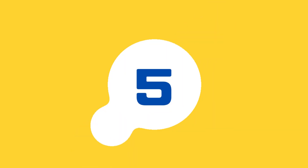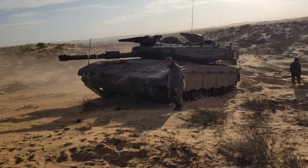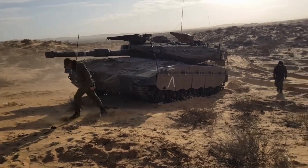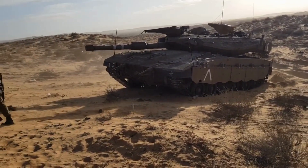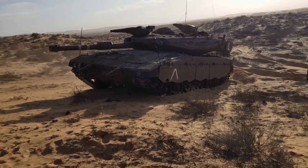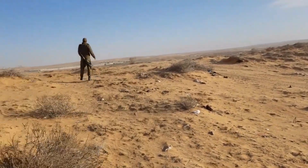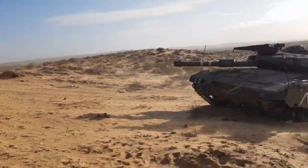At number 5: the Merkava 4, Israel. The Merkava 4 is an Israeli main battle tank that excels in crew protection and survivability. It incorporates advanced composite armor, a powerful 120-millimeter smoothbore gun, and unique features like an internal troop compartment at the rear.